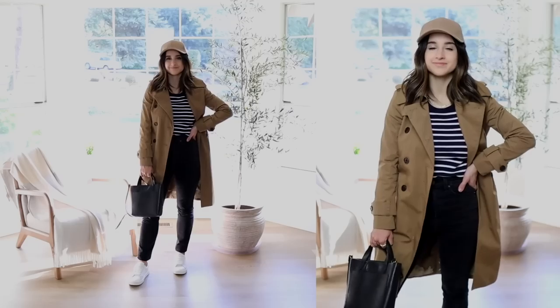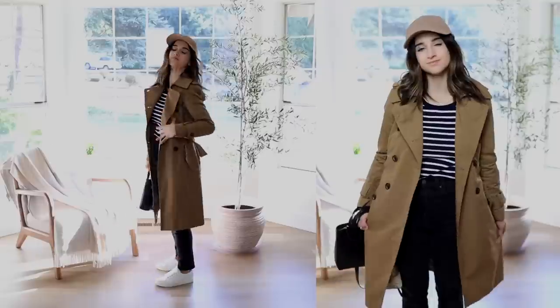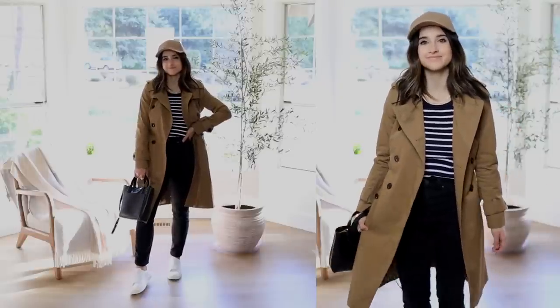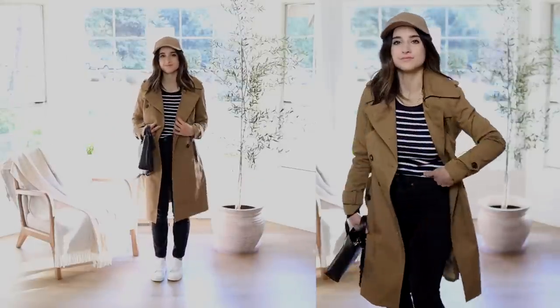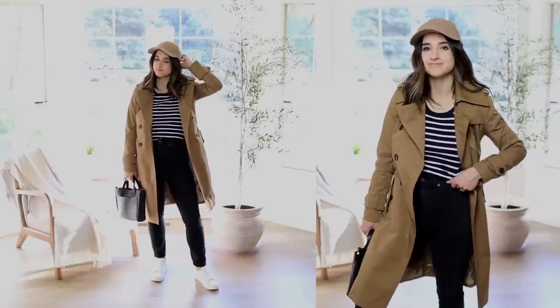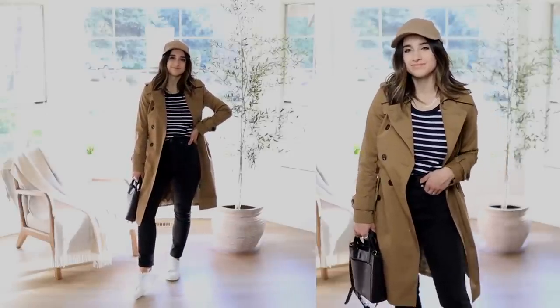Next we have Thursday — an outfit I'd wear for running errands. I'm bringing in another striped shirt, this one a long-sleeve t-shirt that I really love. I paired it with a trench coat, high-waisted slim skinny jeans like the ones from Wednesday's outfit, and white sneakers. This is a really cool, casual, chic, comfortable outfit — kind of the theme of this video: chic, casual, minimal, timeless, and comfortable, making it realistic to wear day to day.